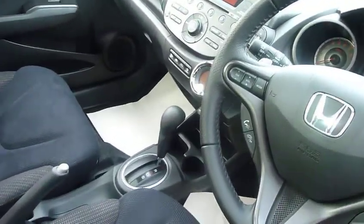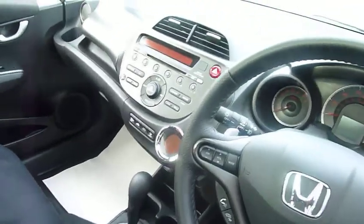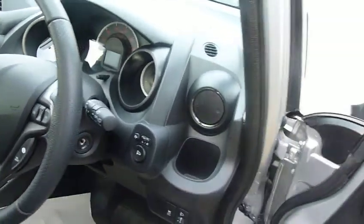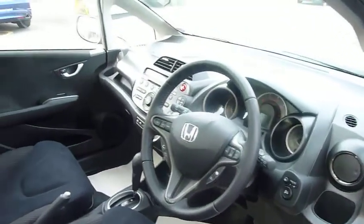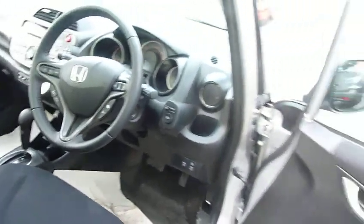It has the CVT gearbox, one of the smoothest, best autos around. Fully automatic climate control, cruise control, electric heated folding mirrors, auto lights and wipers, and Bluetooth as well. Really nice high spec car.